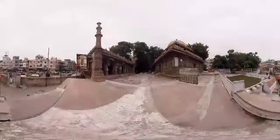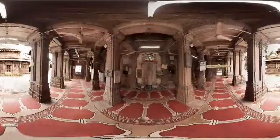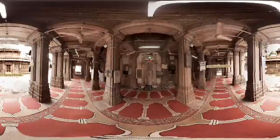Built at the behest of Queen Shipri, Rani Shipri Mosque is a medieval mosque and is considered to be one of the finest gems of architecture in Ahmedabad. It is an open-pillared mosque — one of the very few of its kind.